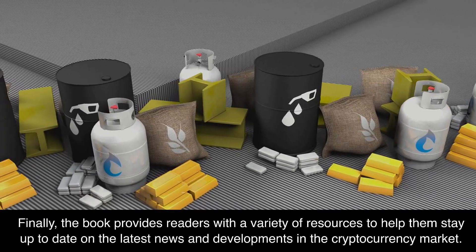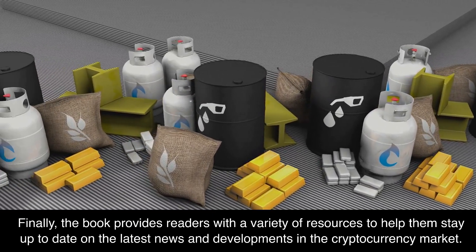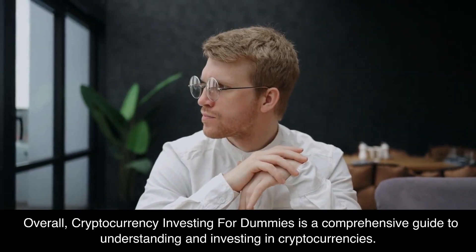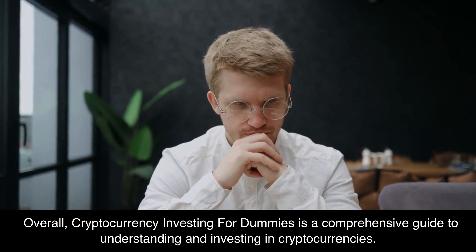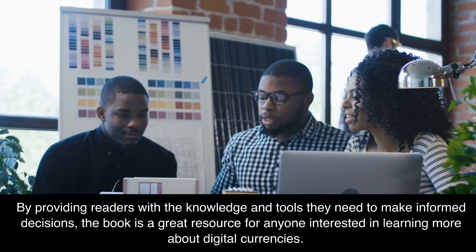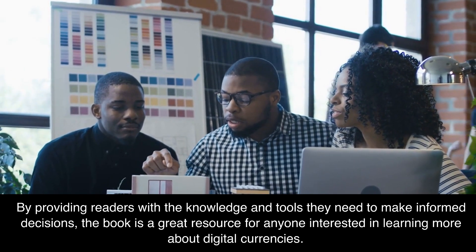Finally, the book provides readers with a variety of resources to help them stay up to date on the latest news and developments in the cryptocurrency market. Overall, Cryptocurrency Investing for Dummies is a comprehensive guide to understanding and investing in cryptocurrencies. By providing readers with the knowledge and tools they need to make informed decisions, the book is a great resource for anyone interested in learning more about digital currencies.